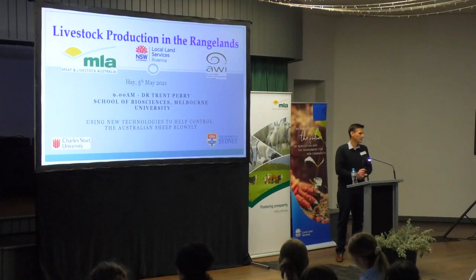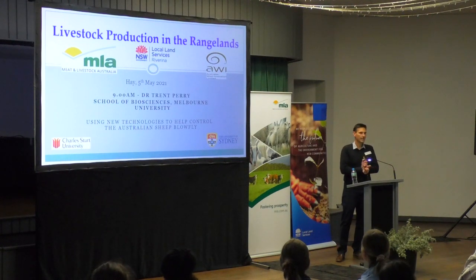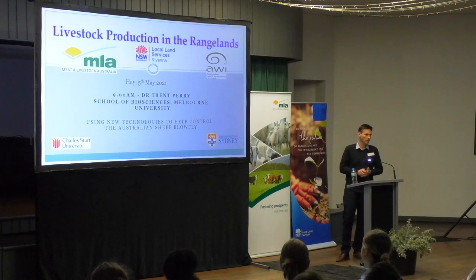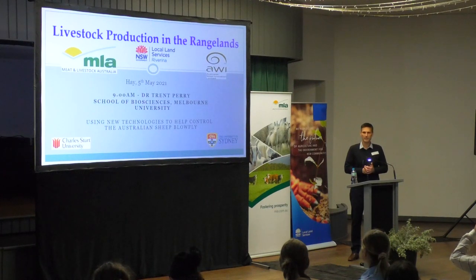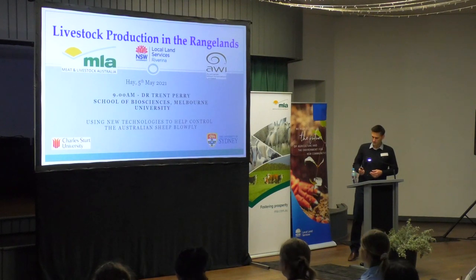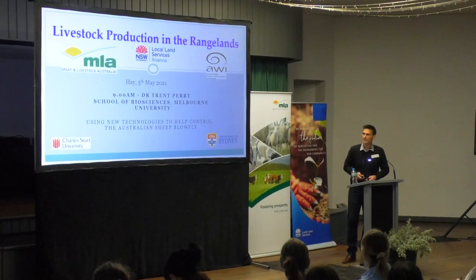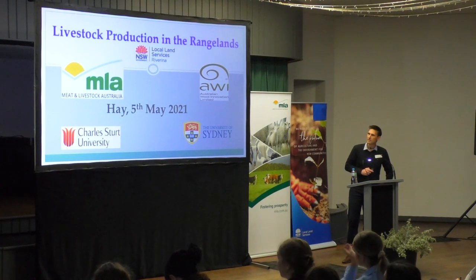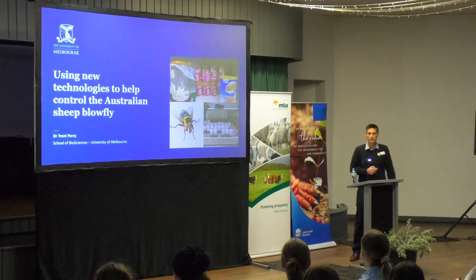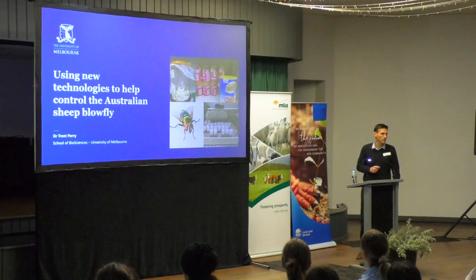Thank you Sally for the invitation to come here. It's good to get out of Melbourne and see the world after last year. Welcome to everybody else this morning. As Sally said, I've been working on the blowfly and I'm much more a lab-based person, and it's much more a lab-based talk today that you're going to hear, rather than a few of the more applied speakers later. Hopefully you'll enjoy this little bit of something different to start us off.